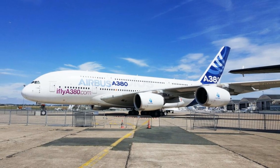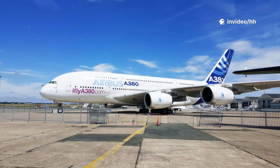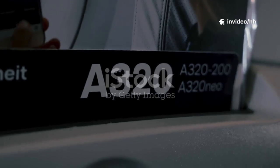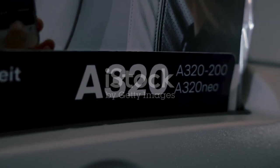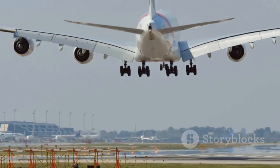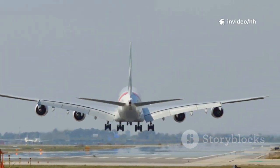If you observe this particular window shape, you're almost certainly looking at an Airbus aircraft — it's a quick and reliable visual cue. This applies to a wide range of Airbus models, including the A320, the A330, the A350, and even the massive A380. Keep an eye out for that square window.